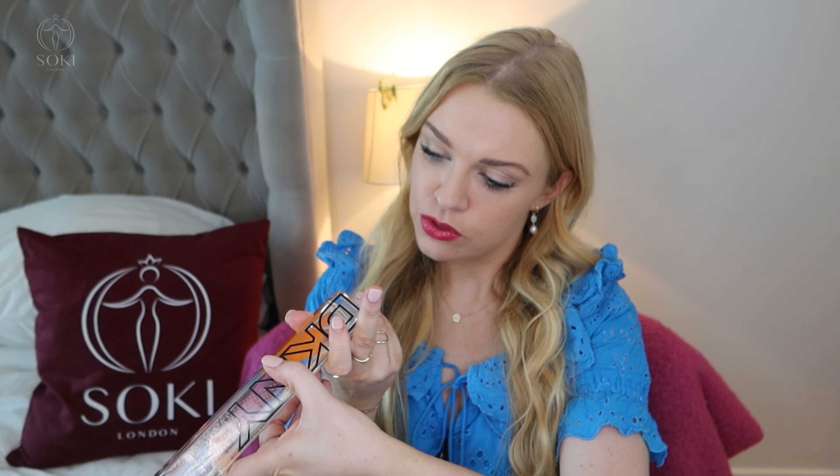Every year they bring out a different summer fragrance and they're usually really affordable — I think this cost me around 20 something pounds and it is 100ml. It's an eau de toilette, so it's definitely made for hot summer days when you just want something fun, pretty, summery, and carefree. You could just go through your 100ml this summer and not stress because it's only 20 something pounds.